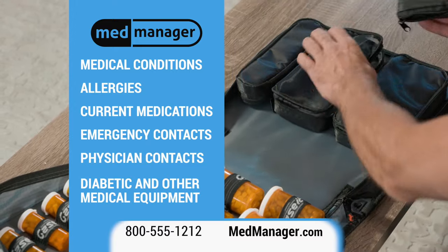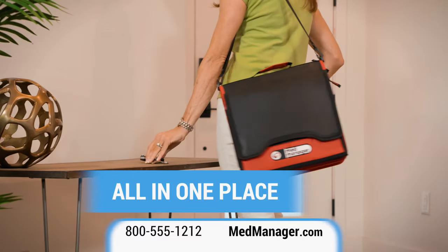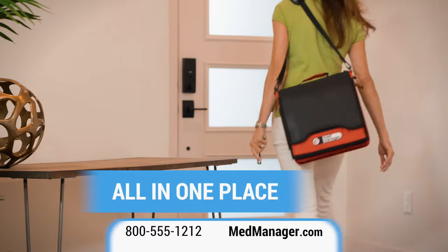Along with emergency contact information and physician contact information, diabetic and other medical equipment. The MedManager organizes all your medical needs in one place, whether you're at home or headed out of the house.